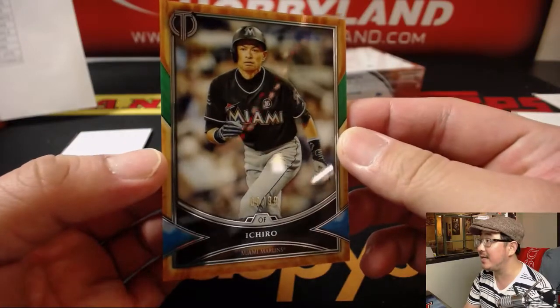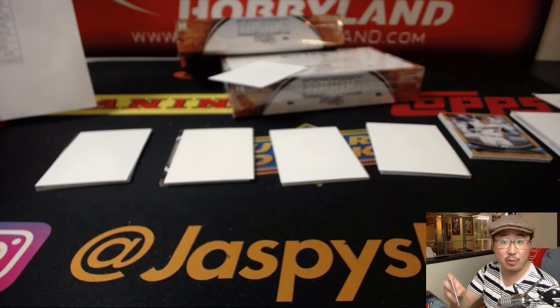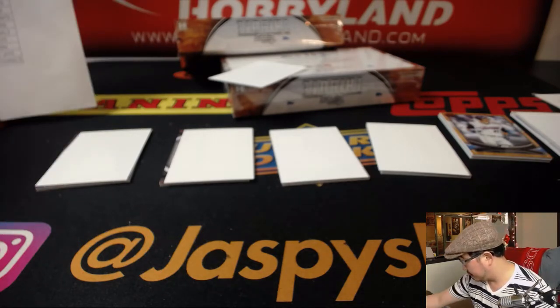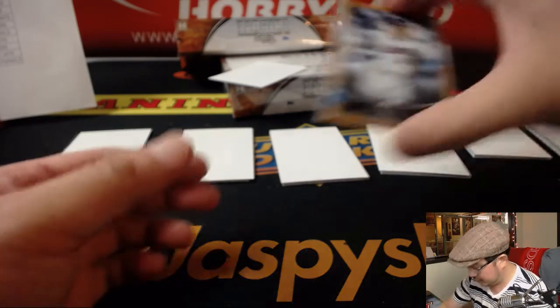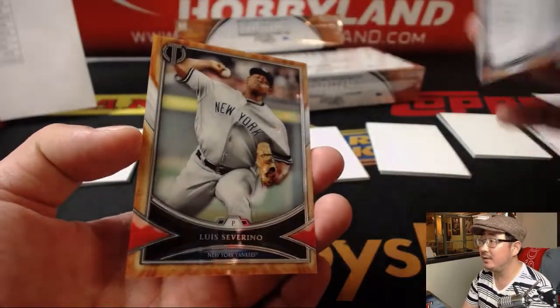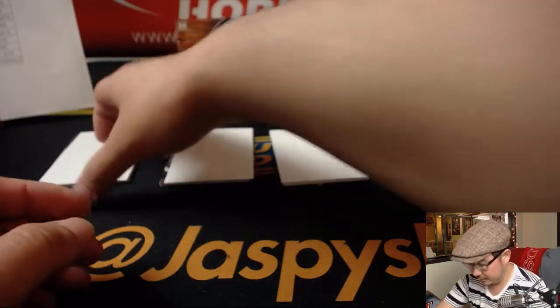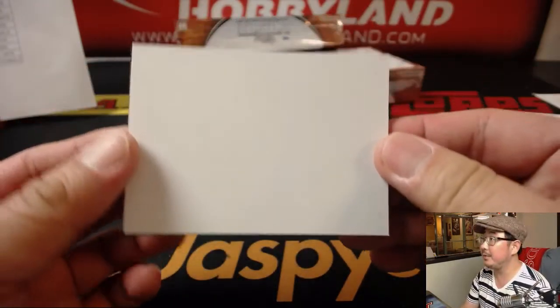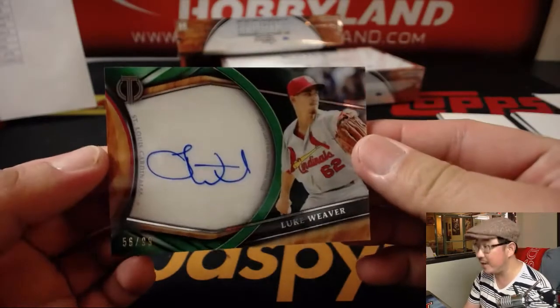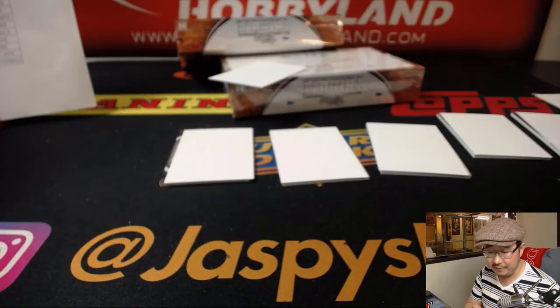There's Ichiro for the Marlins, 88 out of 99 — a nice one for Ed and the Marlins. The Braves card was for Chris Miller. Jim Edmonds in that old Angels uni. Kenley Jansen and Luis Severino. Left to right, Luke Weaver numbered to 99 — 56 out of 99, Redbirds. That'll go to Phillip and the Cardinals.